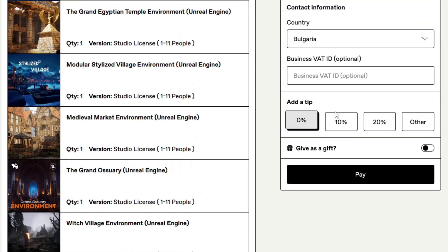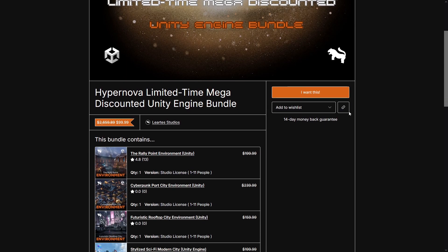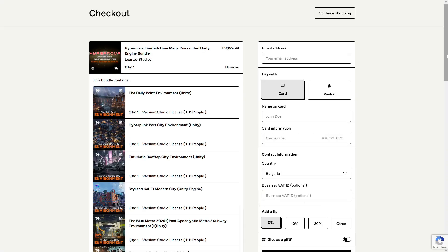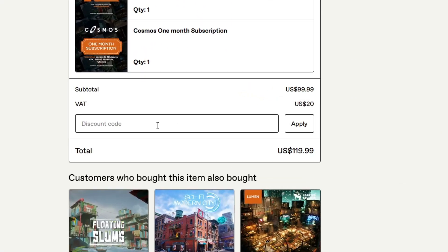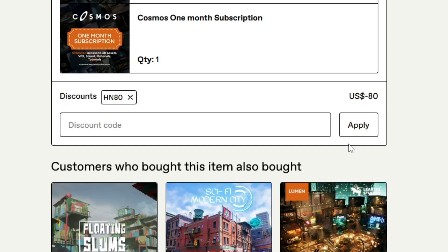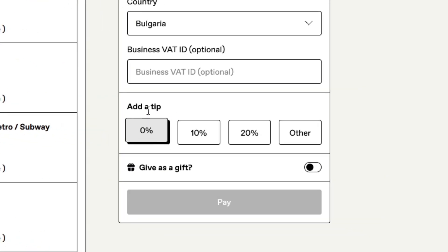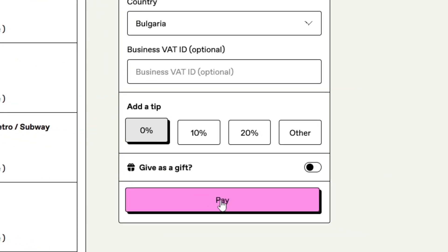Scroll all the way up, set the add tip to zero, and click pay. The same applies to the Hypernova pack. Just go here and click 'I want this,' scroll all the way down, and in the discount code field put HN80. Click apply and you can get this for $20. Go all the way up, set the add tip to zero, and just pay for it.